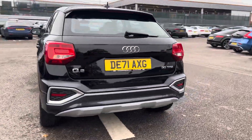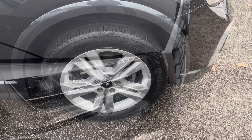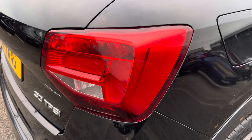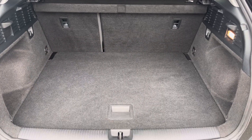This Audi Q2 Sport 30 TFSI is finished in brilliant black and complemented with its 17 inch 5 double spoke design alloy wheels, LED headlights and LED rear lights which are really illuminating, and enough room inside the boot for 4 adult size suitcases to be placed in.